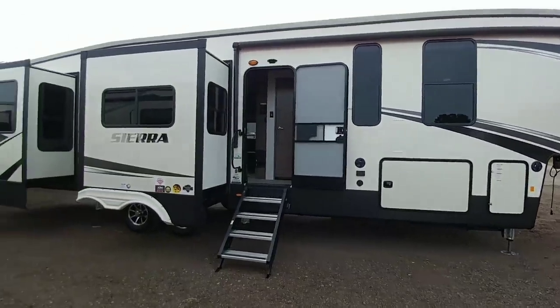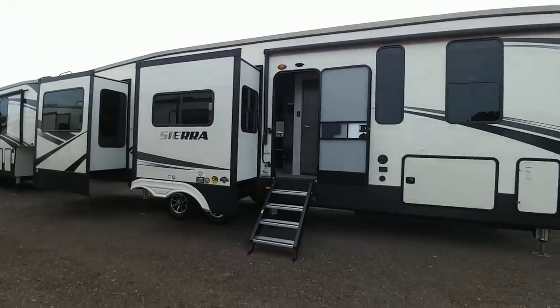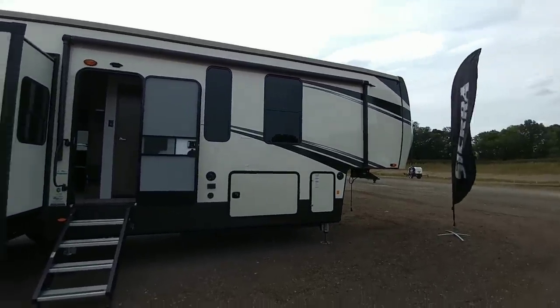What's going on guys? I am still out here at the Forest River Dealer Show. This is where the dealers come out to look at the units they want to stock on their yard.